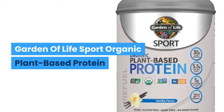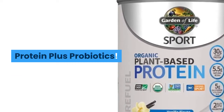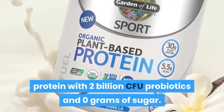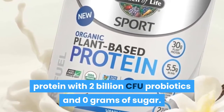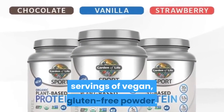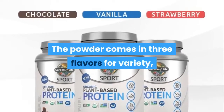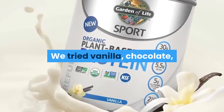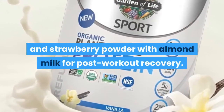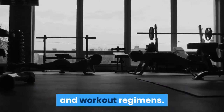Garden of Life's Sport Organic Plant-Based Protein — Protein PLUS Probiotics. Each serving packs in 30 grams of protein with 2 billion CFU probiotics and 0 grams of sugar. The 1.12-pound container holds 19 servings of vegan gluten-free powder. The powder comes in 3 flavors for variety, which we really appreciated. We tried vanilla, chocolate, and strawberry powder with almond milk for post-workout recovery. It was great for our testers who were on a myriad of diets and workout regimens.